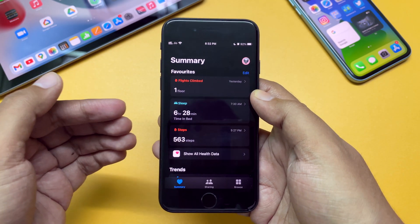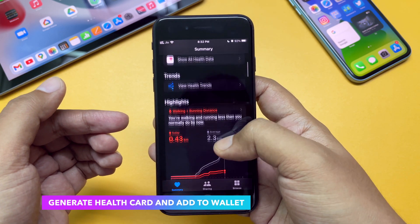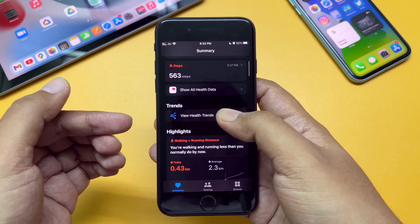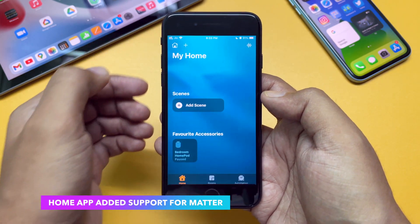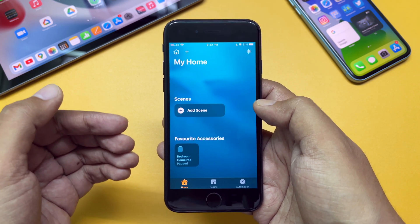In the Health app, there is now an option to generate a health card. If you have a supported smart health card app, you can generate a health card and add it to Apple Wallet — though this feature is region specific. According to the release notes, the Apple Home app now has support for Matter, which was removed during the iOS 15 release and is now back.